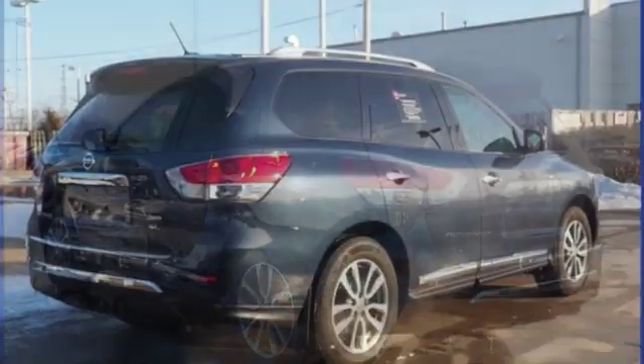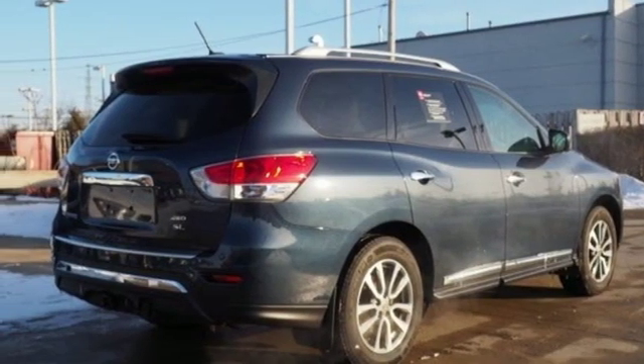Innovation, excitement, Nissan. The time is now. See it for yourself today.